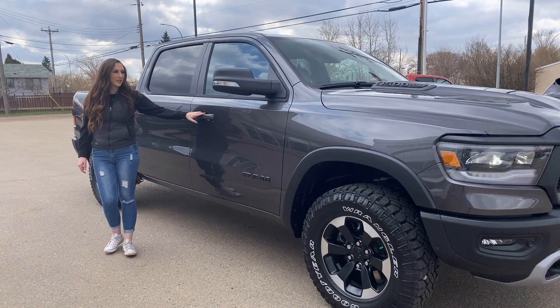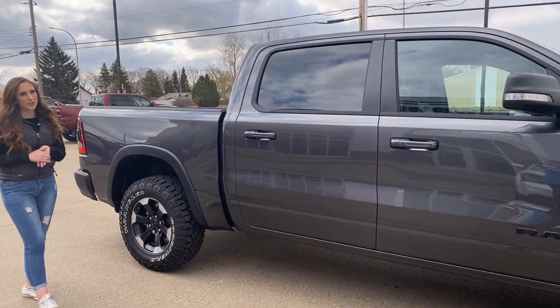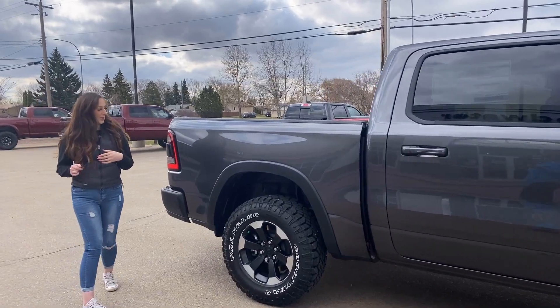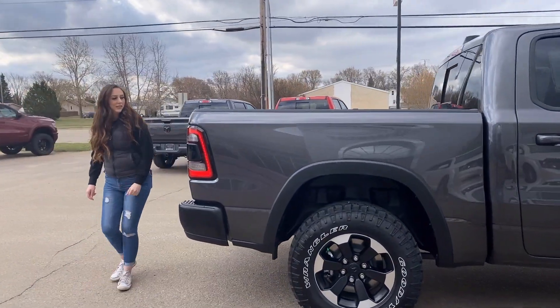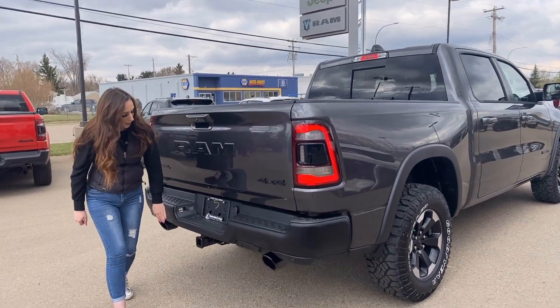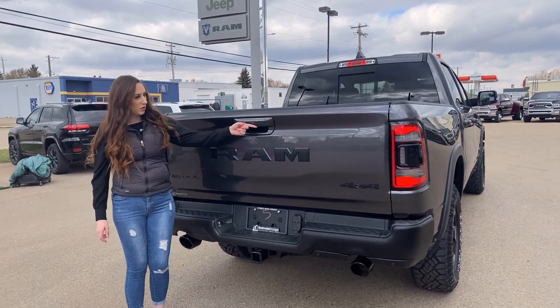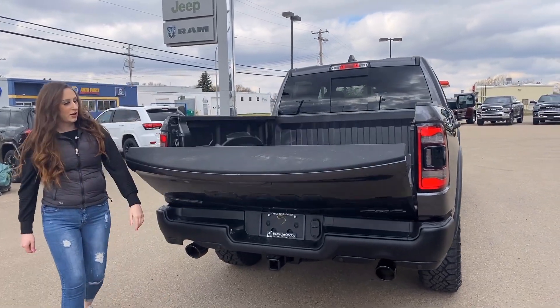You have keyless entry on either side of the truck, and it is a crew cab, so there is going to be an extra 4 inches in the cab. Back here, you have LED taillights, dual exhaust, rear park sensors, hitch receiver and wiring, and then of course a backup camera and a soft drop tailgate.